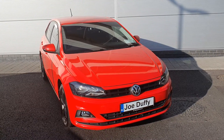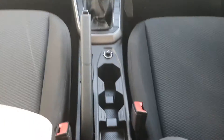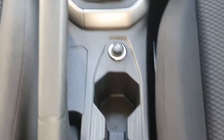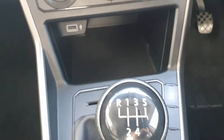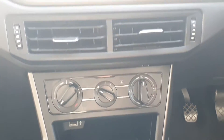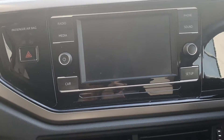Now let me take you inside to show you a few features of this car. As you can see, there's a cloth interior, your manual handbrake, two cup holders and a 12V socket, five-speed manual gearbox, stop-start system, USB port, climate control, and a nice big touchscreen display where you can connect your phone via Bluetooth.